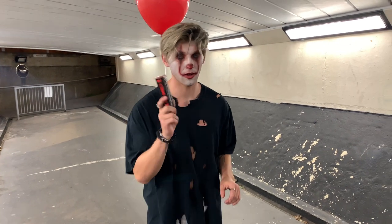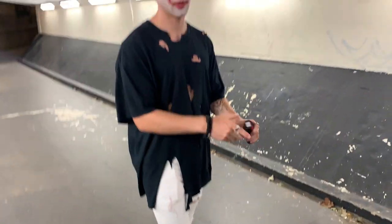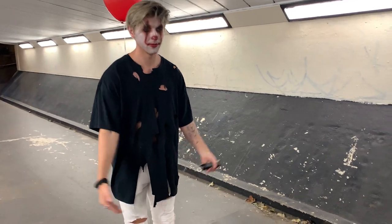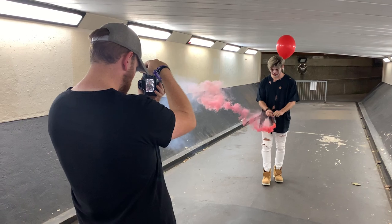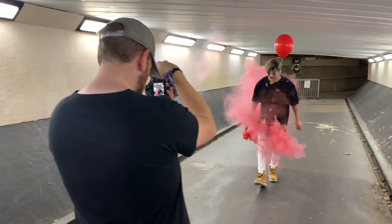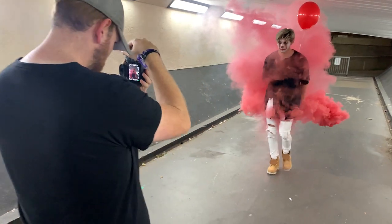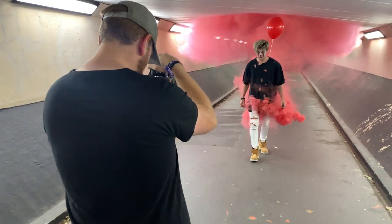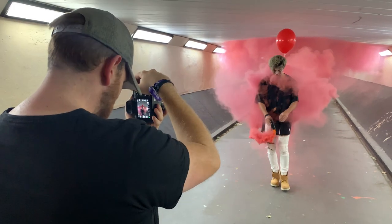This is the last shot of the day. We're going to do a technique I call the 'spinneroo' — I'm literally going to walk and spin the smoke around me so we get a nice cloud. It won't cover my top half, just the bottom, so you can still see my face clearly. That one will be good.